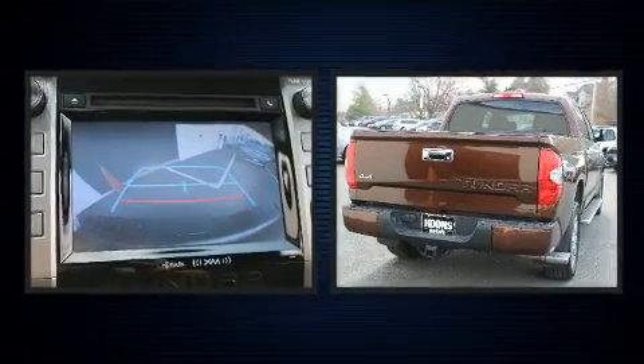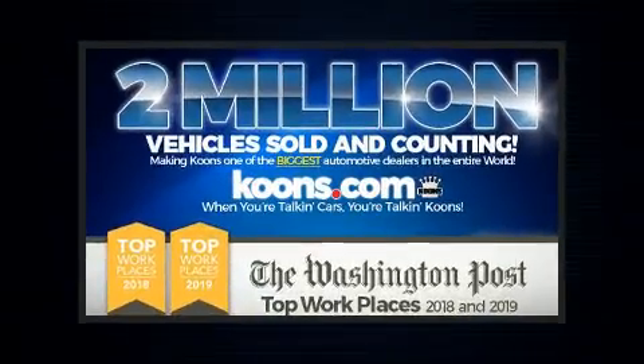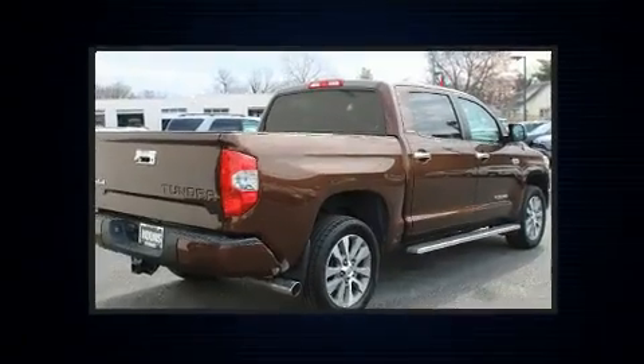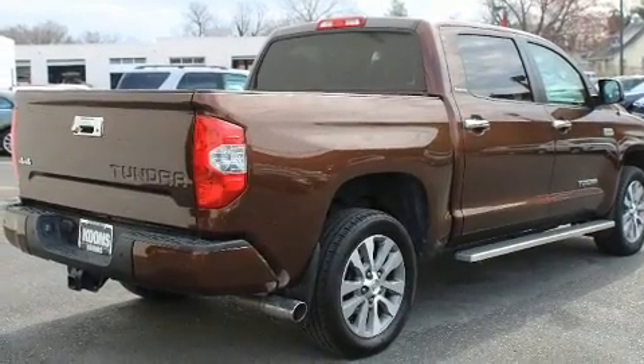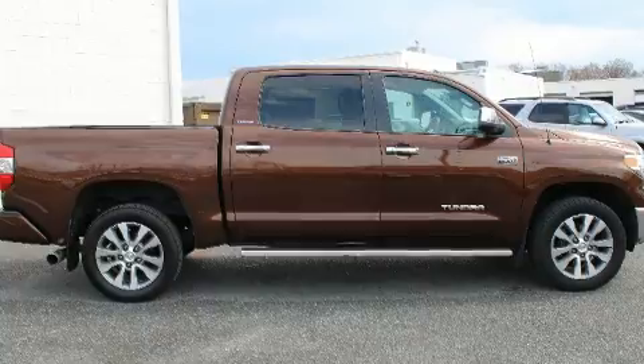Passengers are protected by various safety and security features, including dual front impact airbags with occupant sensing airbag, front and side impact airbags, traction control, brake assist, a panic alarm, and four-wheel disc brakes with ABS.